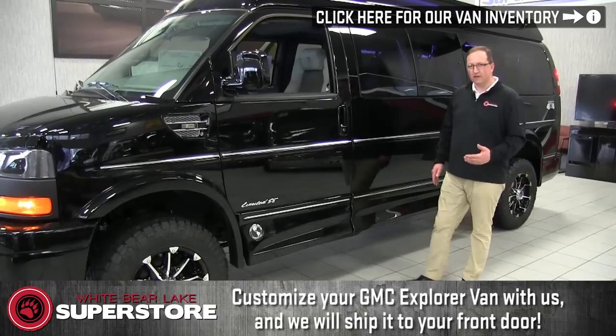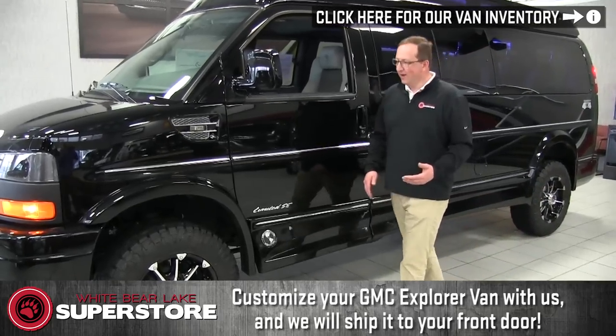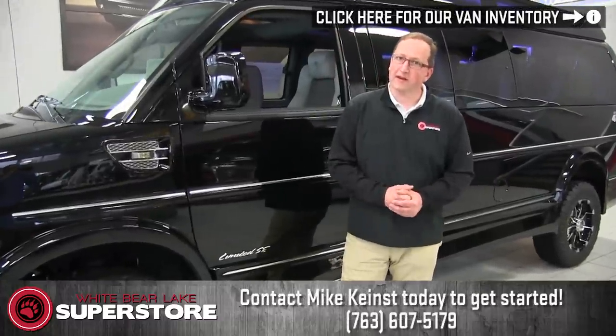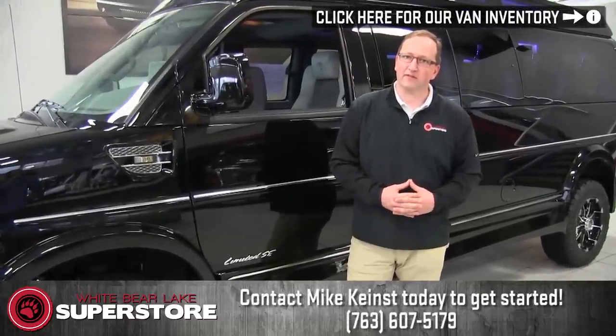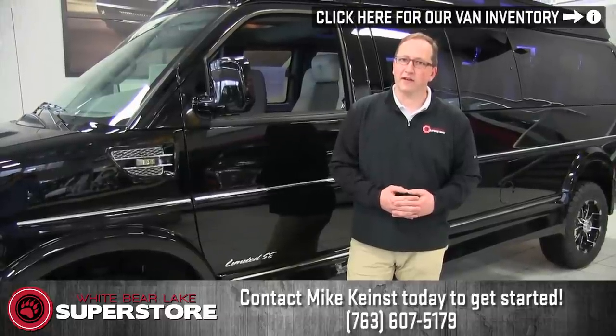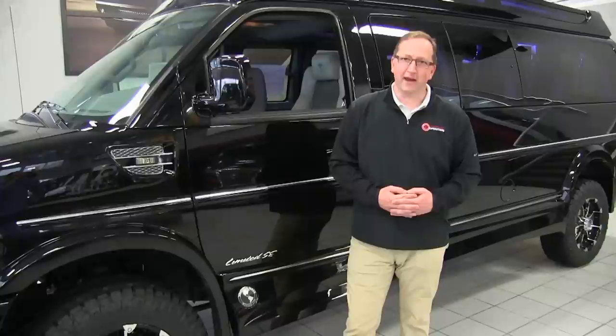My name is Mike Keenest here at the White Bear Lake Superstore. If you're looking for something in a van or you need something, definitely give me a call. The best way to reach me is on my cell phone at 763-607-5179. Have a great day and let's design a van.